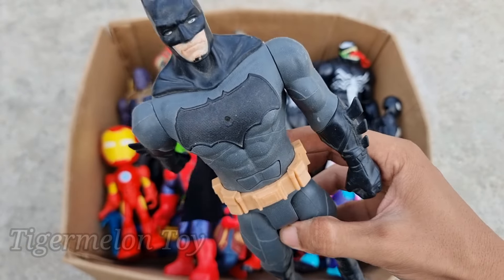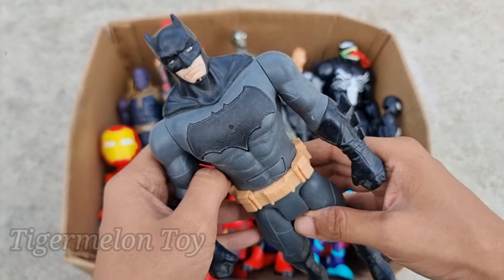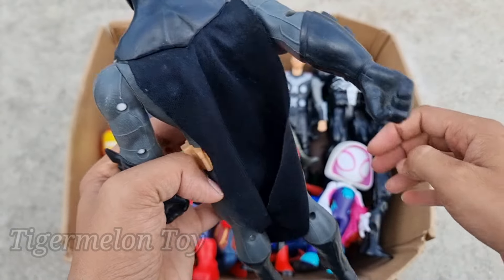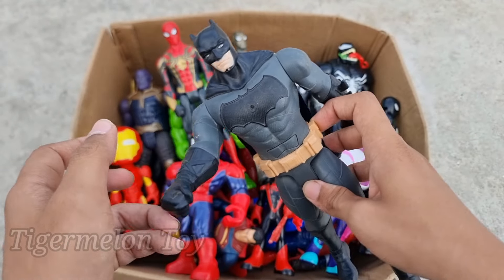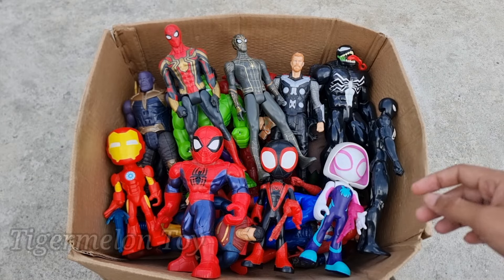Batman is looking very cool, guys. He's the richest superhero — he has many Batmobiles, super bikes, and super cars. He's such a rich superhero and the protector of Gotham City. This is Batman, our favorite superhero!